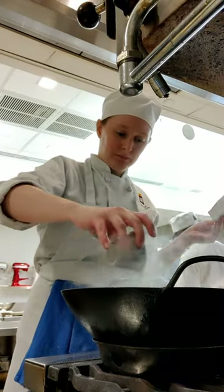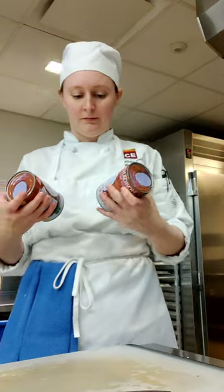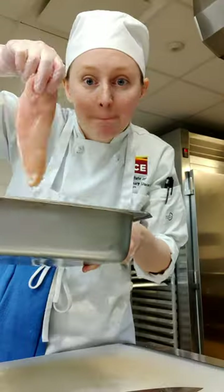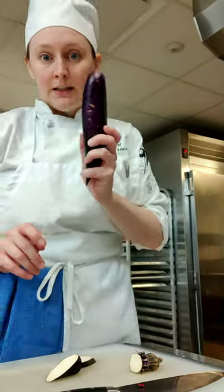With that done, I started the curry. I began by building the base. I used coconut milk, coconut cream, fish sauce, palm sugar, and curry paste. Then I added in the chicken, eggplant, and pineapple.